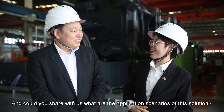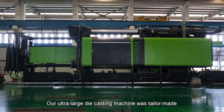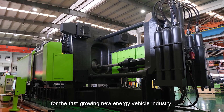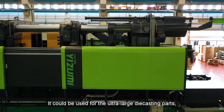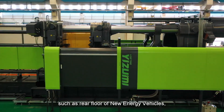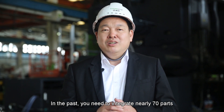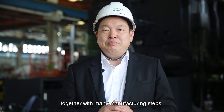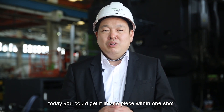Could you also share with us what are the application scenarios of this big solution? Our ultra-large die-cast machine was tailor-made for the fast-growing new energy vehicle industry. It could be used for ultra-large die-casting parts, such as the rear floor of new energy vehicles and full chassis parts. In the past, you needed to integrate nearly 70 parts together with many manufacturing steps. Today, you can get it in one piece with one shot.